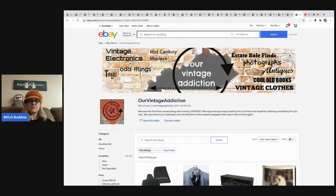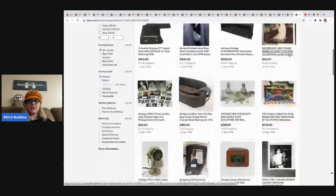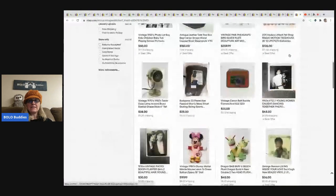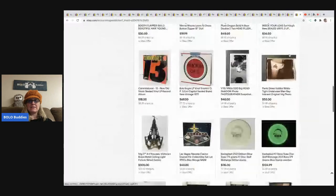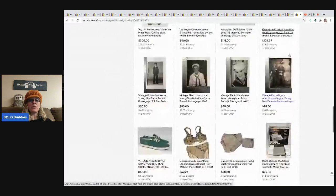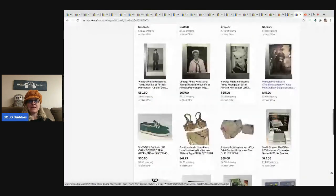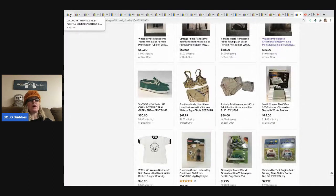This is her store right here — if you want to see what else she has listed, you can check it out. I will link it down in the description of the video and also link her YouTube channel. She's also got some vintage panties — those are BOLO by the way; I have a category video on BOLO panties and I think she does too, so check that out.